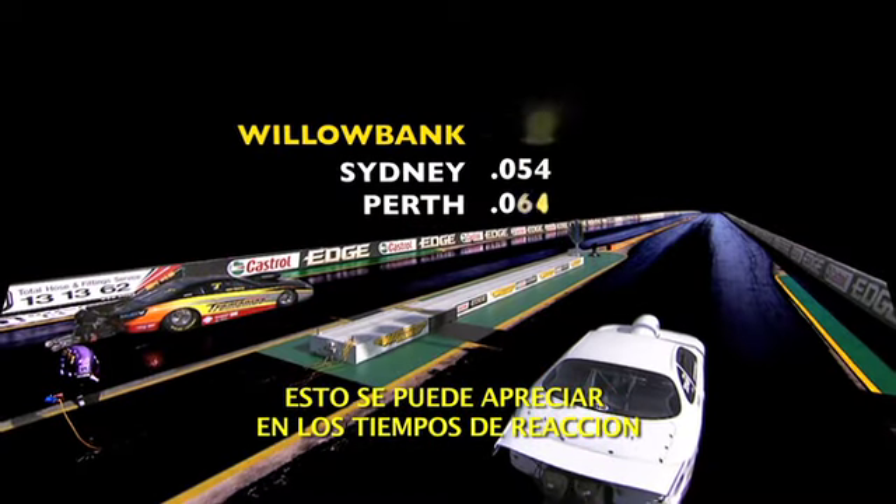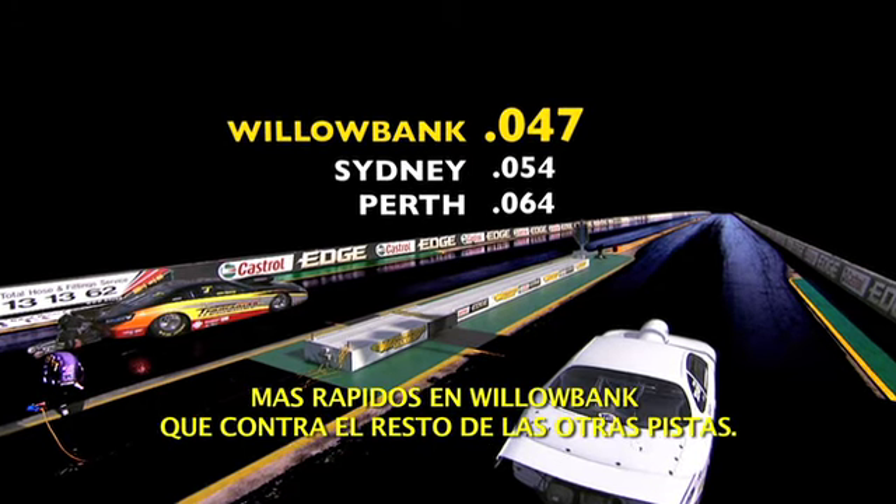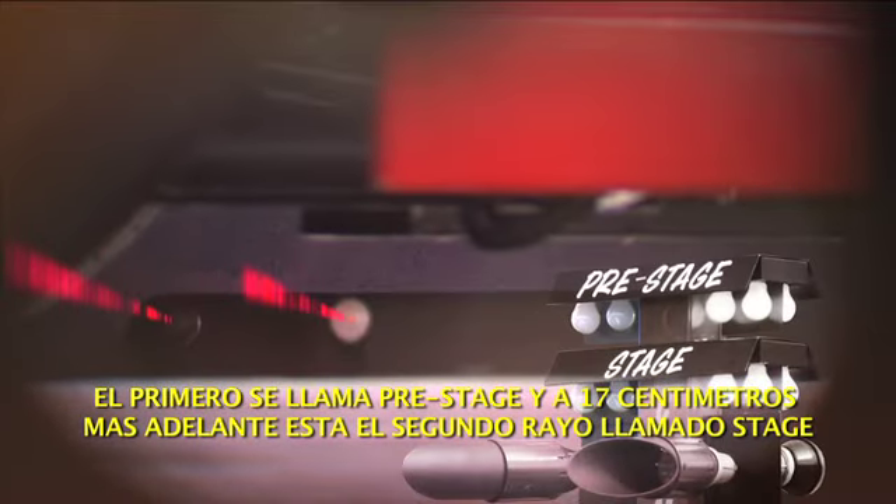The proof is in the numbers too, with pro stock reaction times quicker at Willowbank than any other track. So how does the way a car is staged affect reaction times? Well, the start line consists of two infrared beams: the pre-stage beam and, 17cm down track, the stage beam.